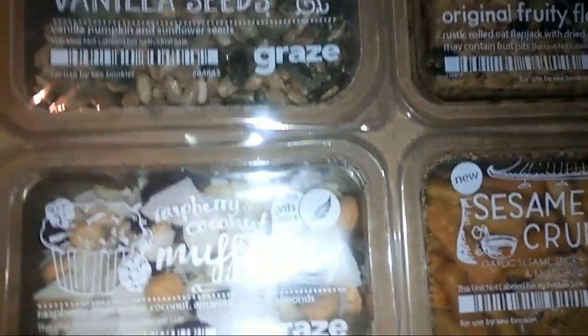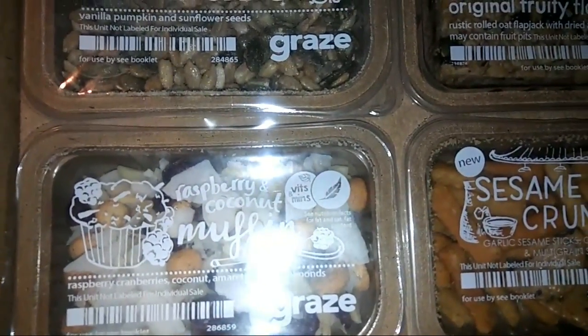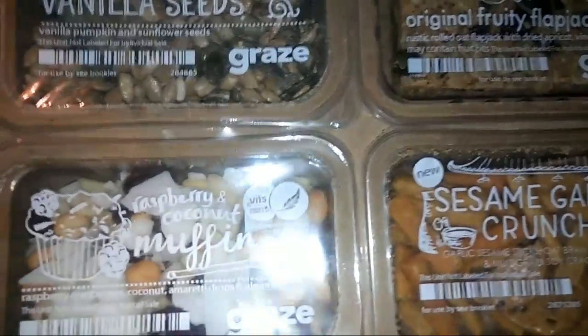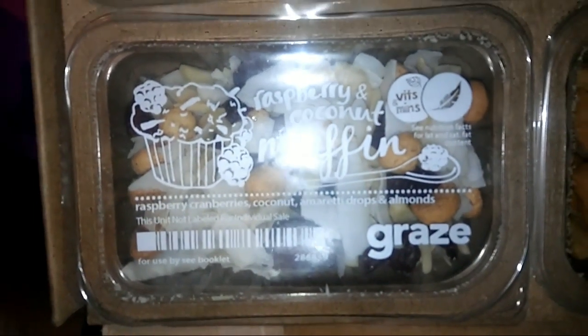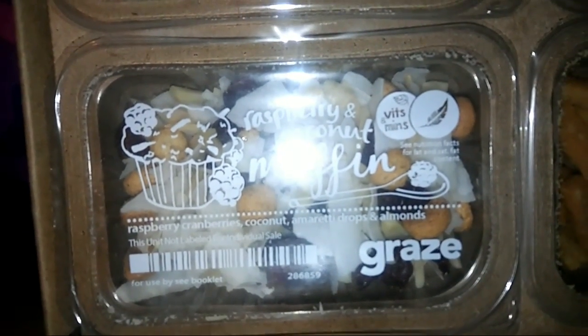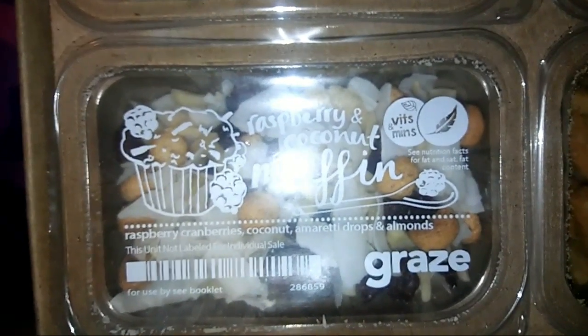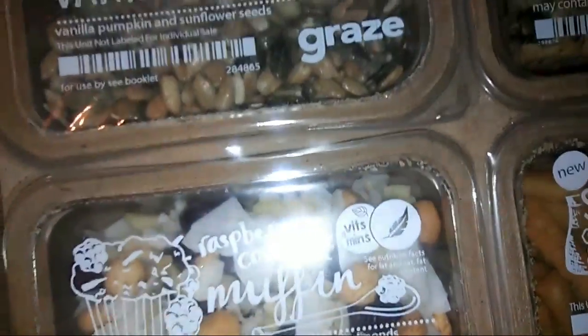Last but not least, this one is the raspberry coconut muffin. In here you have raspberry, cranberries, coconut, amaretti drops, and almonds.